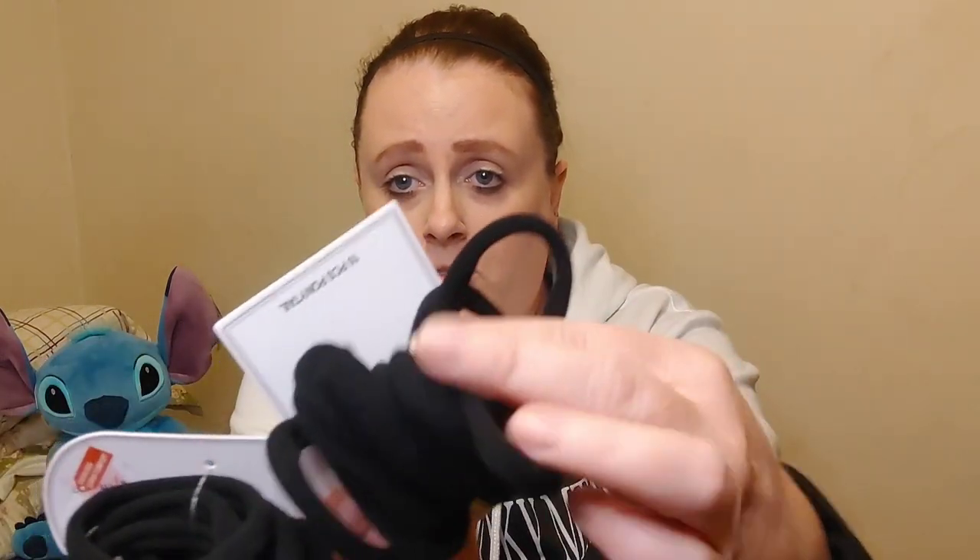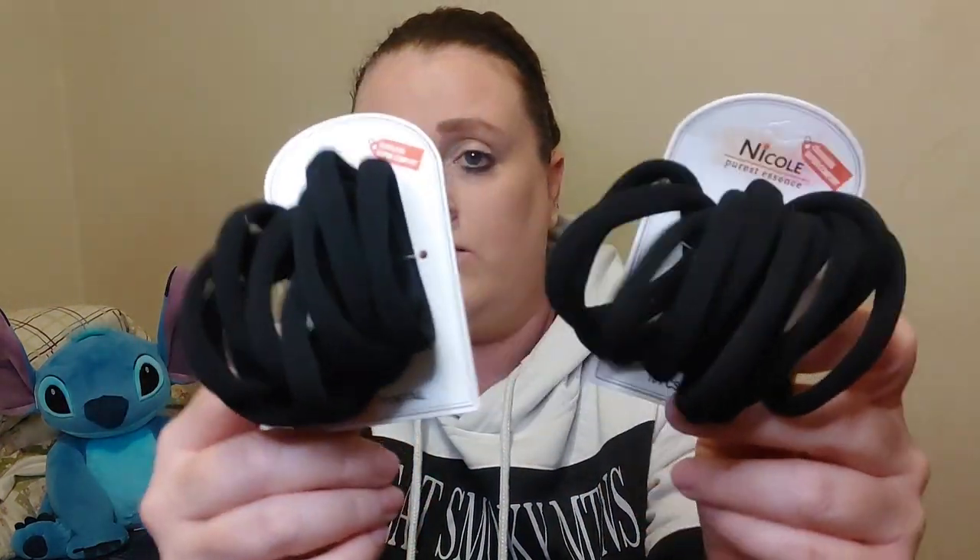These are repurchases as well - the 10-piece ouchless hair ties in black. I like Miss A's because they're really thick. I did get some from Temu but they're smaller than these; these are a thicker material. You only get 10, but I repurchase them every time I see them. I use them a few times and when the strings come out I just throw them away and get new ones. They're only a dollar.